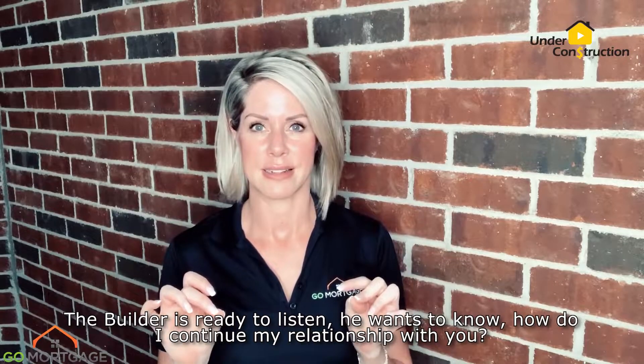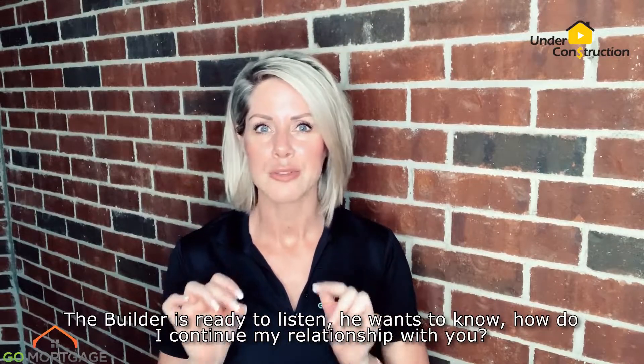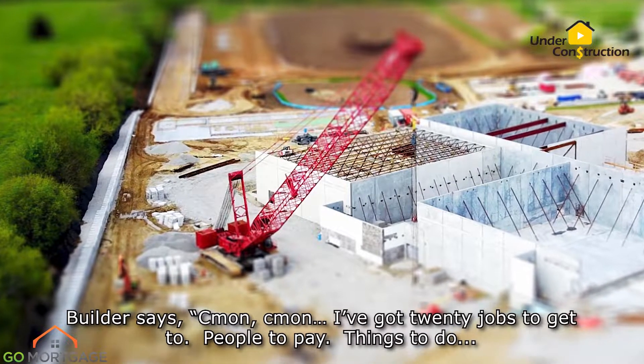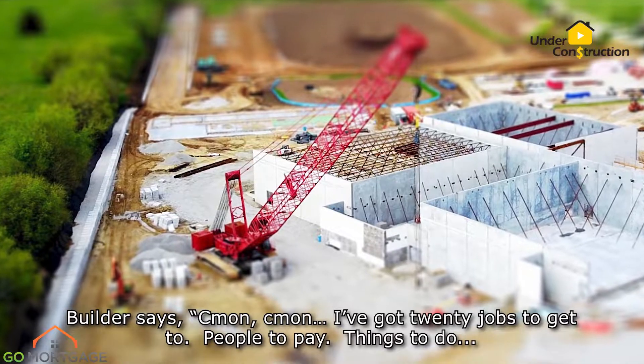The builder is ready to listen. He wants to know, how do I continue my relationship with you? The builder says, come on, come on. I've got 20 jobs to get to, people to pay, things to do. How do I get registered?